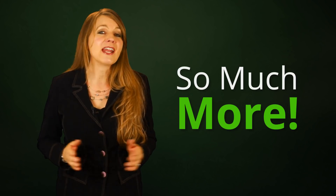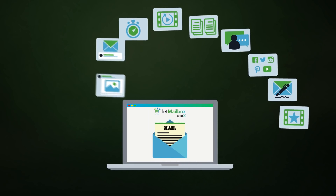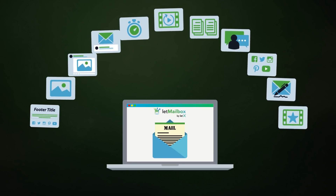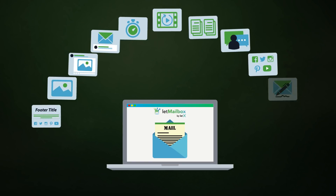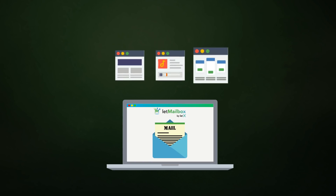We scanned the web for each and every email conversion tool available on the market that you can use in your emails today that will boost your email clicks through the roof and make you more sales than ever before,